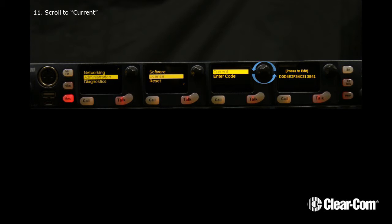Now scroll to Current. The number of channels is displayed.